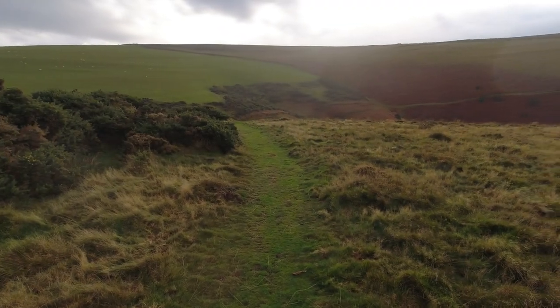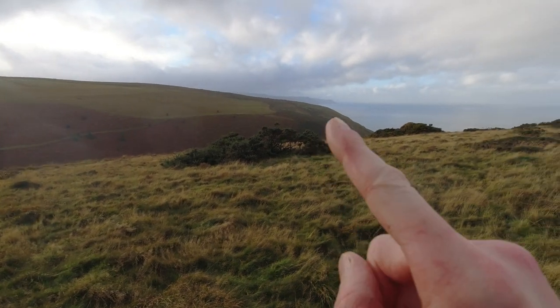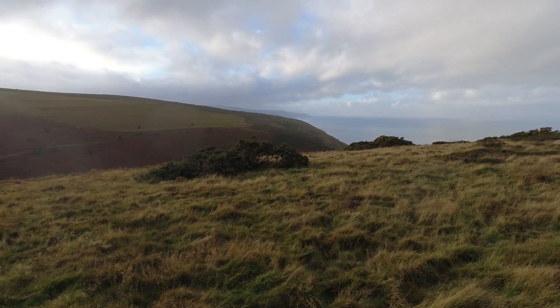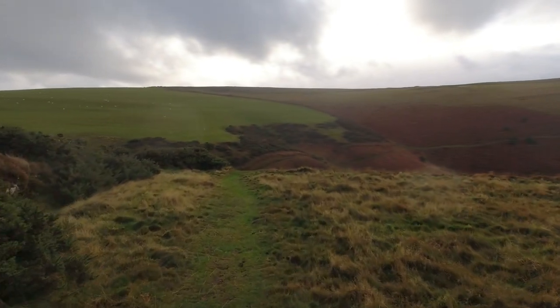Coming up next is coombe number 3. Far beyond that you can see the cliffs going towards Lynton and Lynmouth on the coast path. It's just starting to rain a bit now. The time is quarter past 2, so I've done a good hour's walking to get this far.